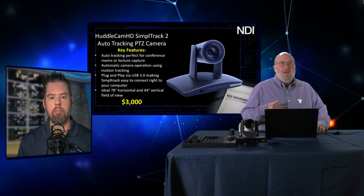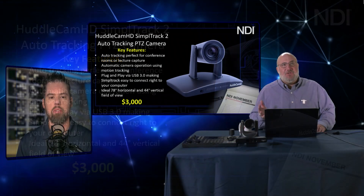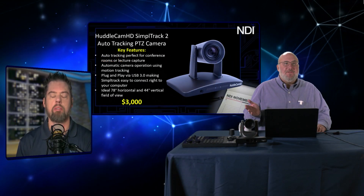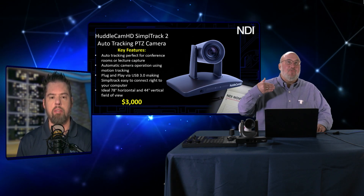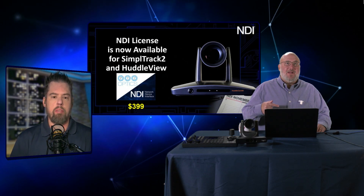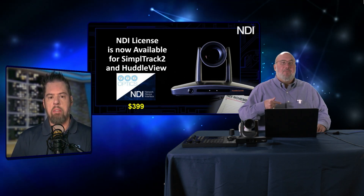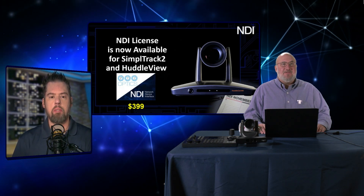Now let's talk about the really cool product: the Huddlecam SimpleTrack 2. We've been selling that for years — it's a great camera at $3,000 that will auto-track the teacher as they move around the classroom. That product previously did not have NDI, but now it does. And importantly, if you have an older unit, for $399 you can now upgrade the firmware to NDI, which is a great deal — $100 cheaper than it was a month ago.